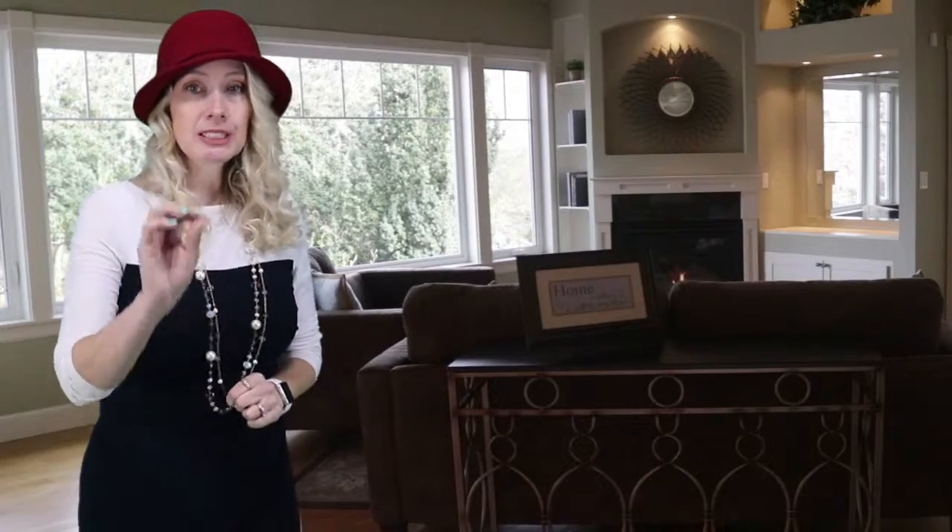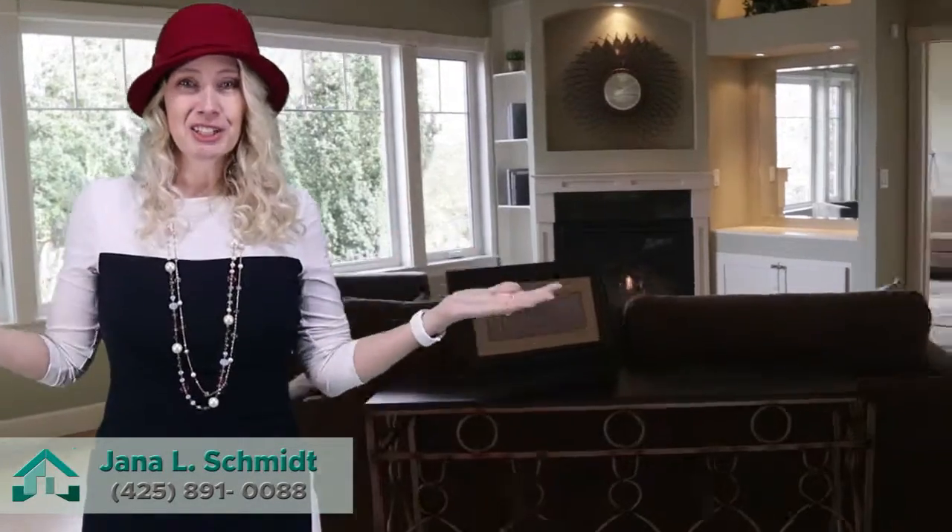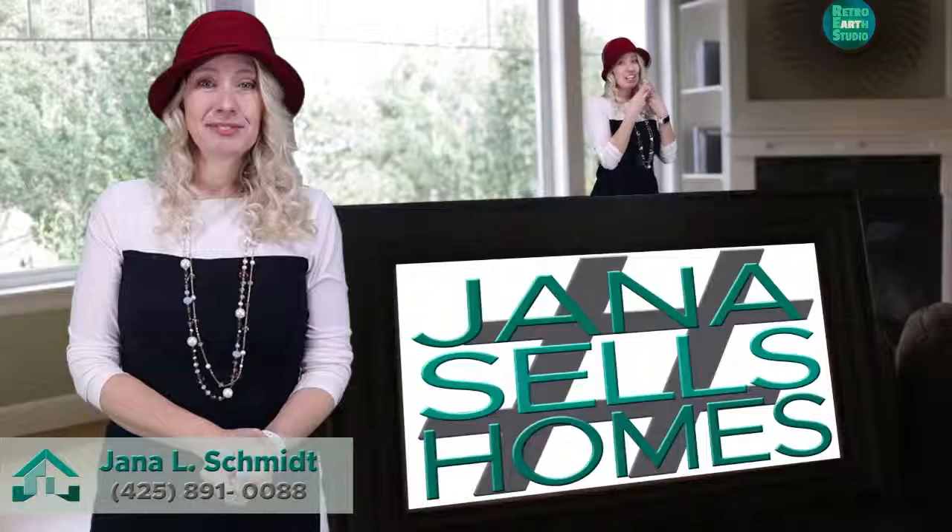So when I meet with you, we will talk about your home and what specifically needs to be done in order to get what you want, in the time you want, and how we're going to do that. This is not a one-size-fits-all — this is a custom approach. Hashtag Jani-Sells Homes.